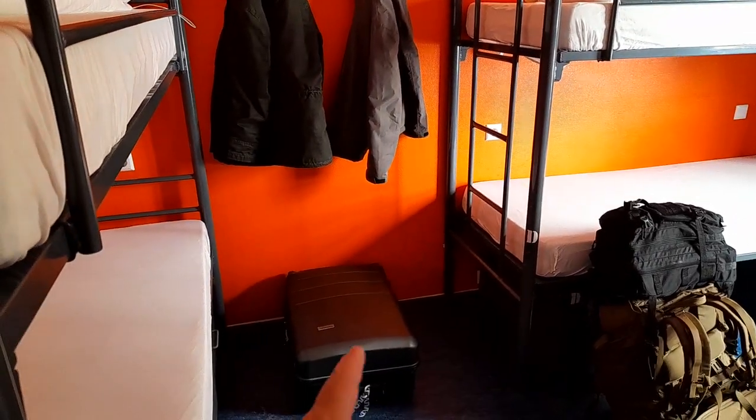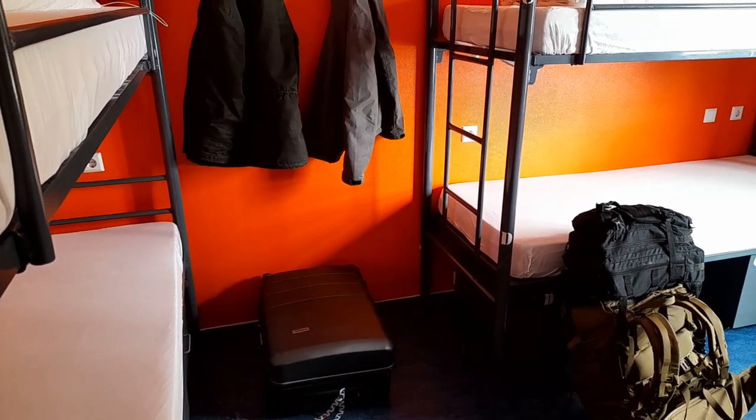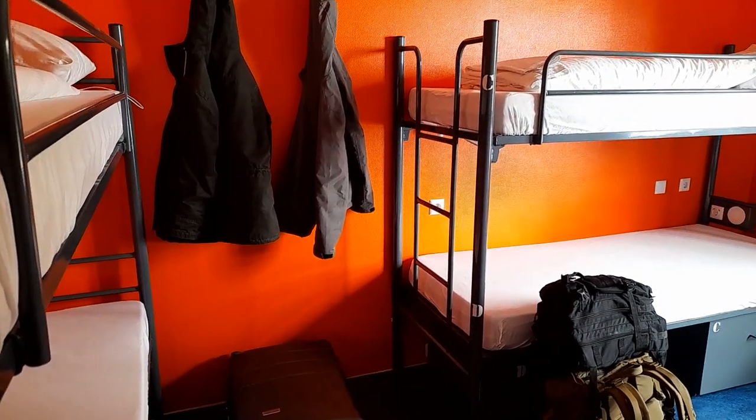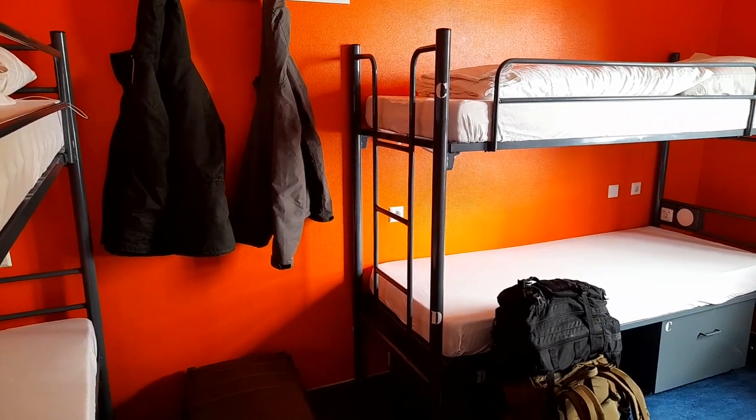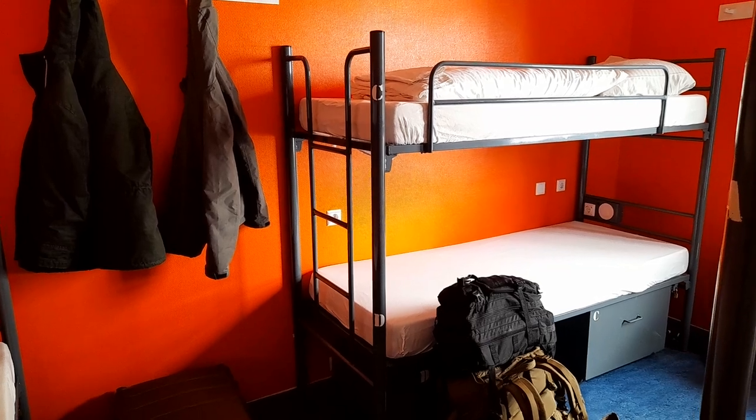I've just noticed I've got another person here as well, so we've got two people in the room - there's a suitcase there too. There's at least three of us in this room tonight, hopefully not six. Absolutely fine, it's an experience - I don't mind staying in a hostel, it doesn't really bother me.